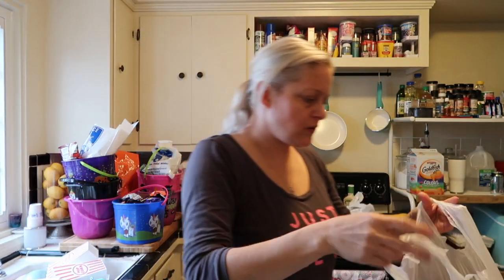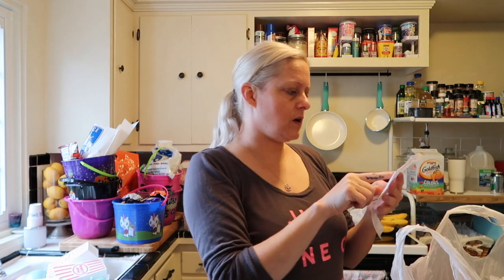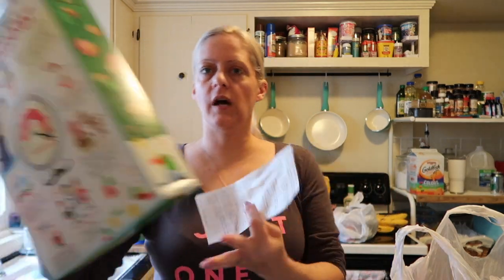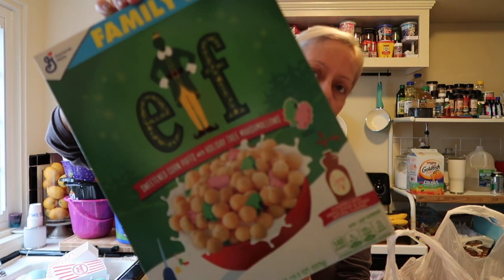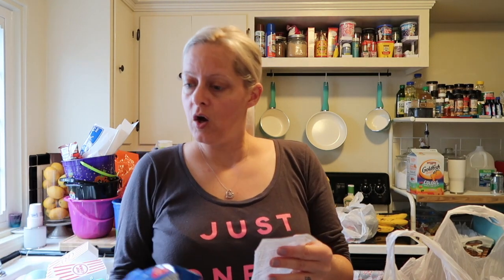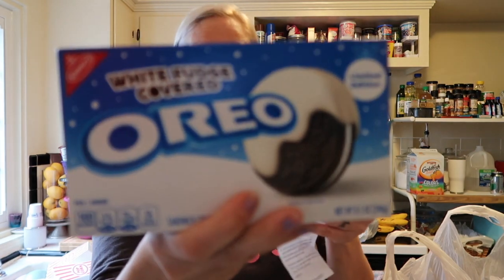I went to Walmart specifically for rice cups because Adri loves those. At Walmart I spent $50.43. I got some Elf cereal — Allie's been loving the movie Elf this season, so we got sweetened corn puffs with holiday tree marshmallows. I also got 20-ounce Christmas Oreos — they have the red filling and Christmas designs. My kids are huge Oreo fans. And I got the white fudge covered Oreos for $3, because I couldn't find them at all last year.